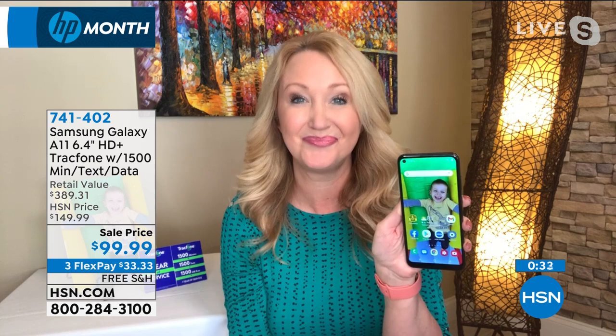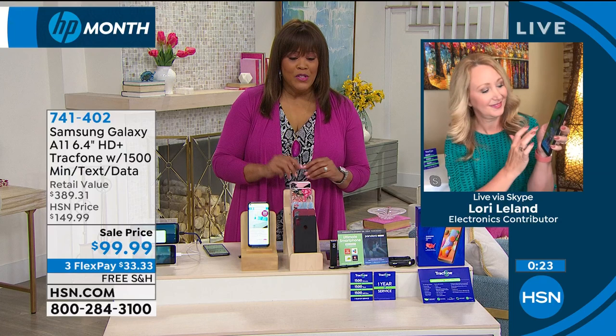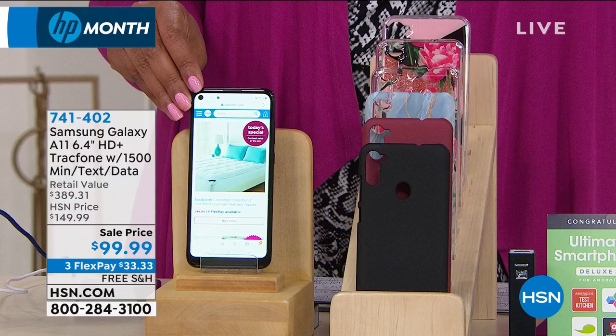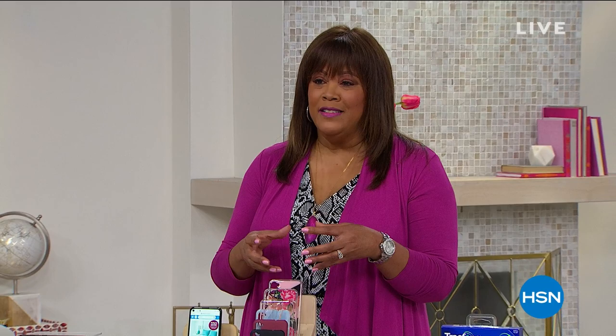Item number 741402 — $99, no contracts, no bills, $99 and you're done. Samsung has the best cameras — unbelievable. Choose your color: $33 and free shipping. You have 30 days to love it or return it. If it breaks, Protection Plus will replace it.